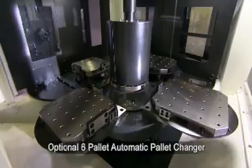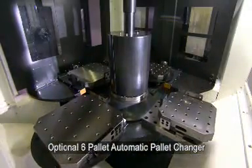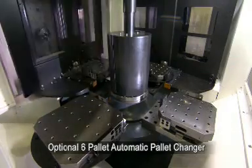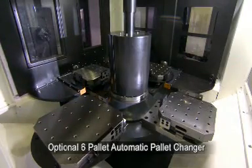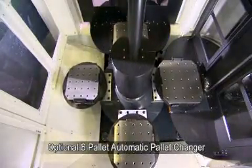Higher productivity is easily achieved by adding the optional servo-driven 6-pallet unit in the field or at the factory. This unique feature provides a quick solution for companies that have a standard 2-pallet machine and now need to boost their productivity.